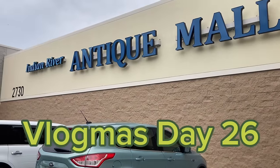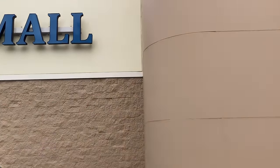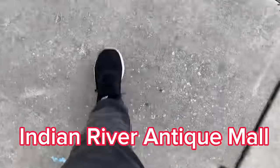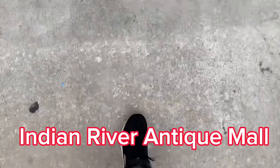Hi everyone and welcome back to Vlogmas 26. We are here at Indian River Antique Mall in Melbourne, Florida and I cannot wait to get inside.